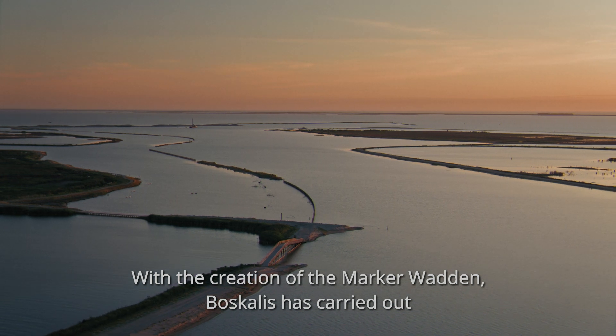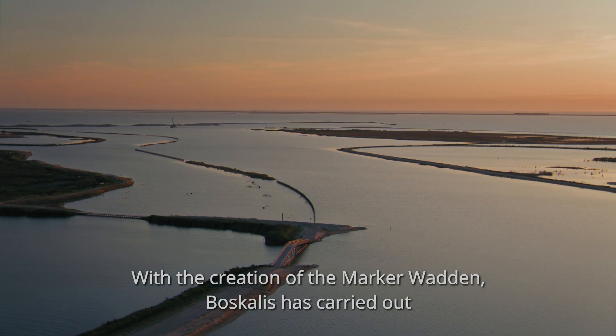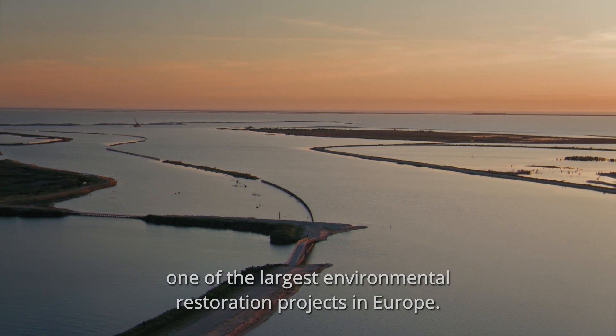With the creation of the Marker Wadden, Boscalis has carried out one of the largest environmental restoration projects in Europe.